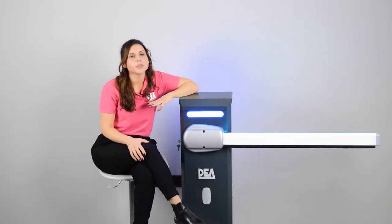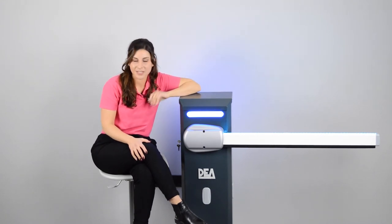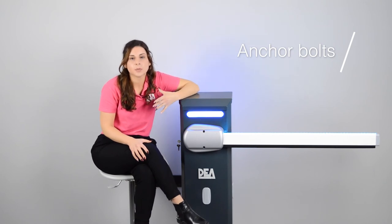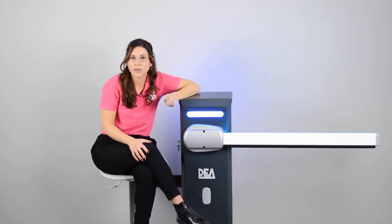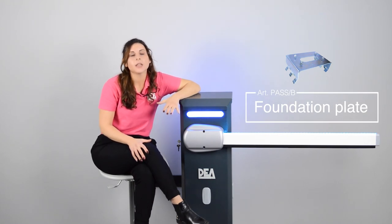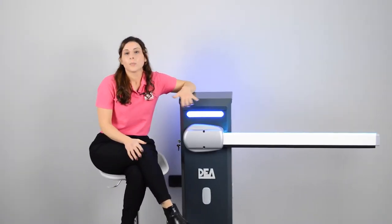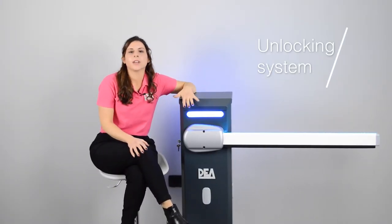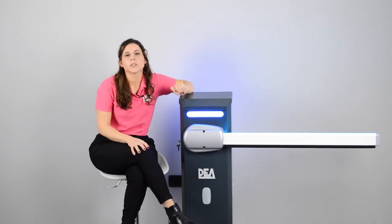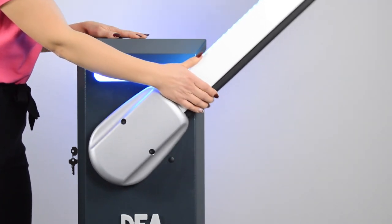Concerning the assembly procedure, Pass-End can be fixed to the ground in two different ways: by anchor bolts if the site is already suitable for installation, or by a foundation plate, Pass-B, that you can buy separately as an optional accessory. All Pass-End models have an unlocking system — to unlock the barrier you simply turn the lock on the side of the barrier case. Quick and easy.